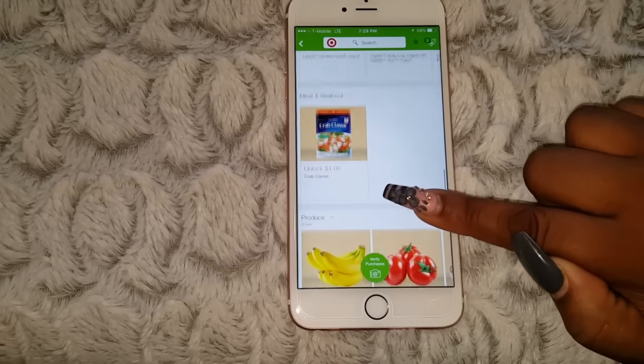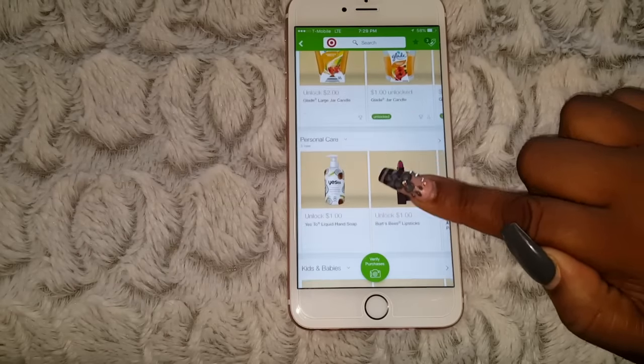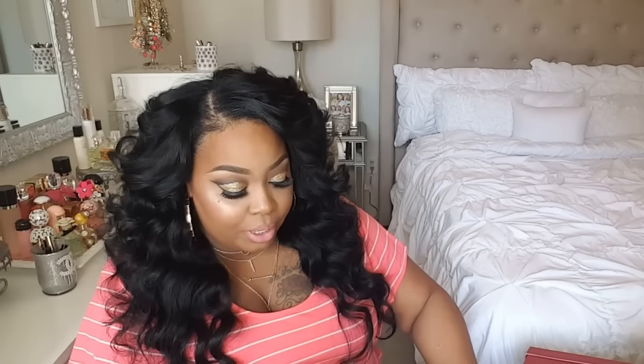Definitely save those coins! Now let me show you what I picked up from Target. Right now they have 5% off when you use your Red Card. I originally went to the store just to pick up a few specific items.